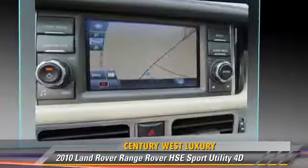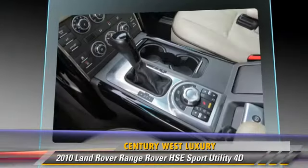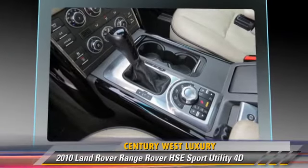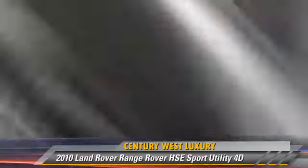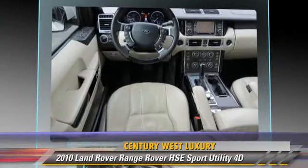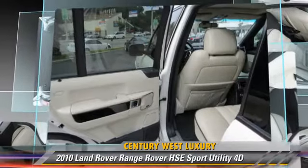This Land Rover features oversized premium wheels, four-wheel drive, and tilt wheel. Safety features include traction control, four-wheel ABS, and stability control. Comfort and convenience features include Bose Premium Sound,